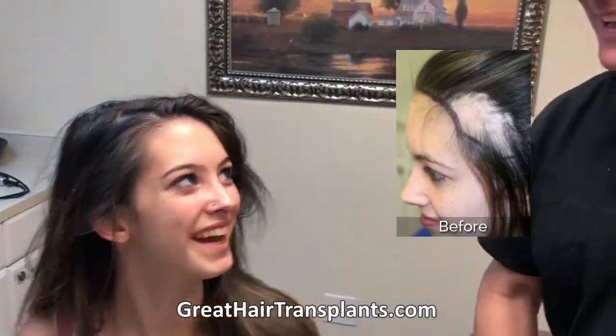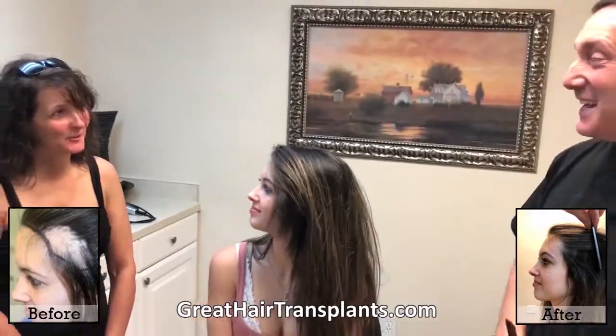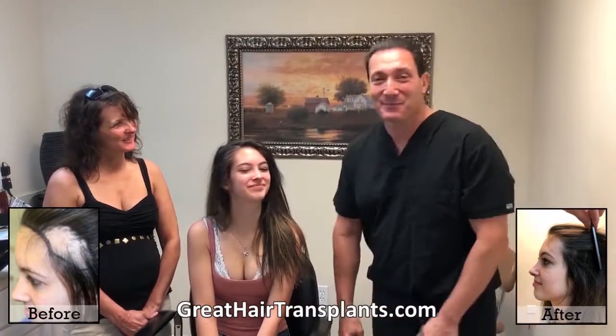Even if she were to thin out a little bit, this hair is permanent and won't ever thin out, so she'll have that forever. Are you excited? Yeah, very excited. Thank you very much. Congratulations. Thank you very much for doing the video.